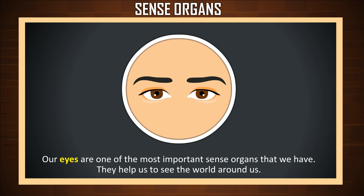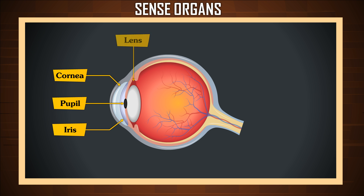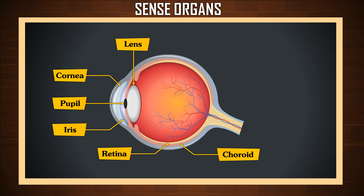Our eyes are one of the most important sense organs that we have. They help us to see the world around us. Here is the diagram of an eye to show different parts of the eye. They are: pupil, iris, cornea, lens, retina, choroid, sclera, and optic nerve.